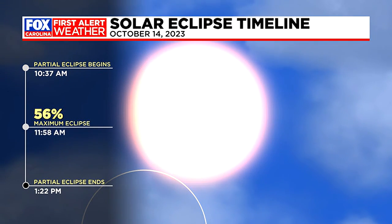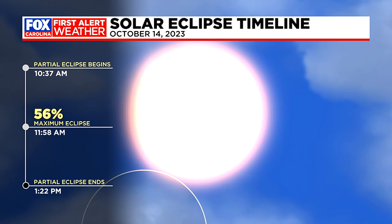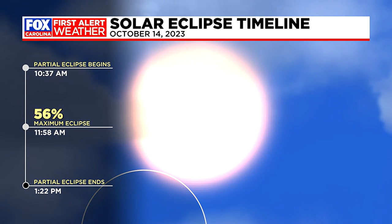So even though we're missing out on the Ring of Fire portion of this solar eclipse, it's still very much worth taking a look at coming up on Saturday, and we will definitely keep you updated on the forecast throughout the week.